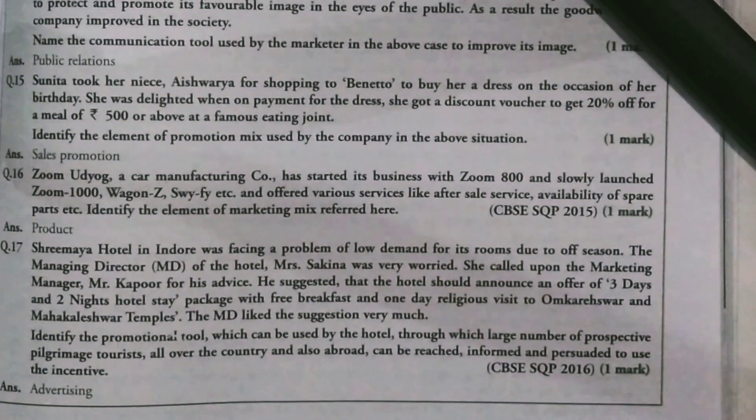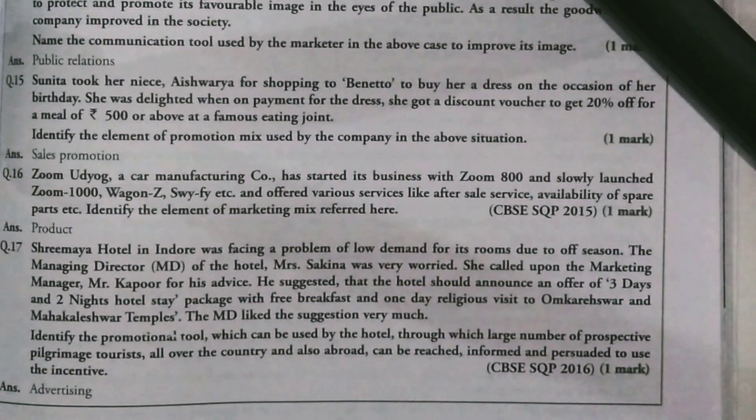She took her niece Aishwarya for shopping to Bhenito to buy her a dress on the occasion of her birthday. She was delighted when on payment for the dress she got a discount voucher of 20% off for a meal of rupees 500 and above at a famous eating joint. Identify the element of the promotion mix used by the company.